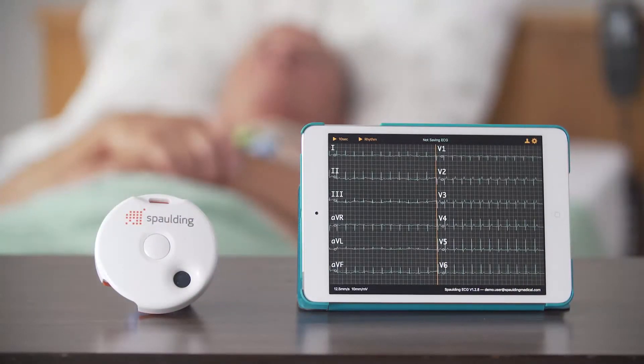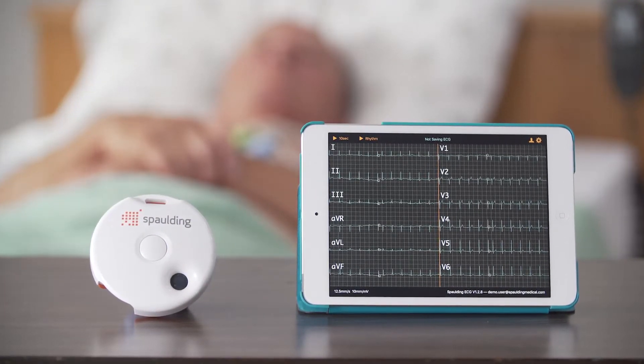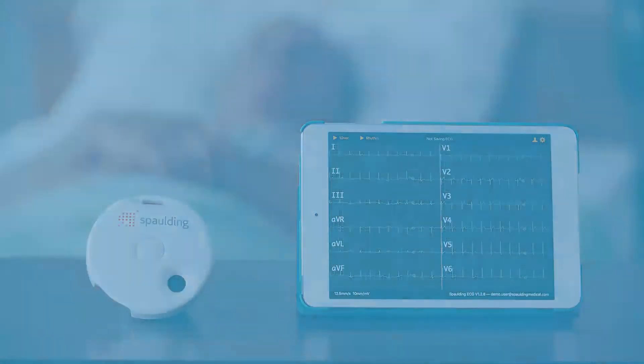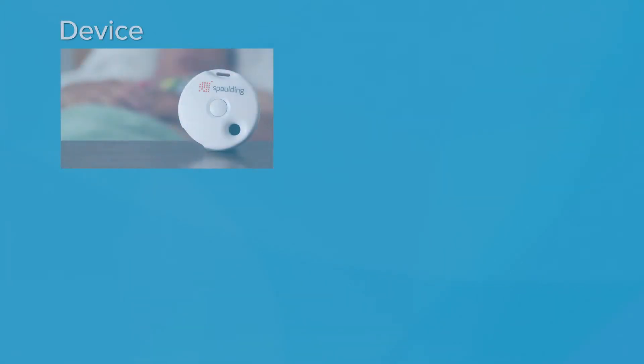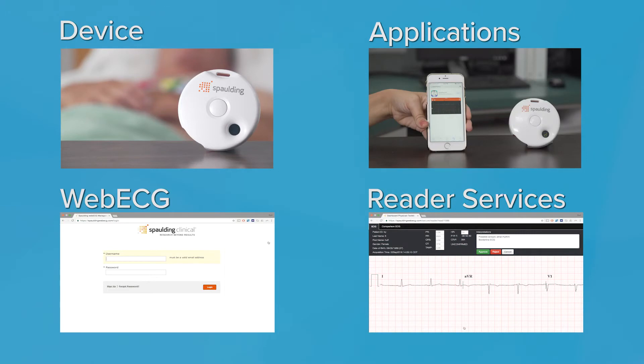Our innovative 12-lead ECG system integrates with your existing technology to make care and treatment decisions easier and faster. There are four building blocks to the Spalding solution: device, apps, web ECG, and reader services. Working seamlessly together, they provide an ECG experience unlike any other.